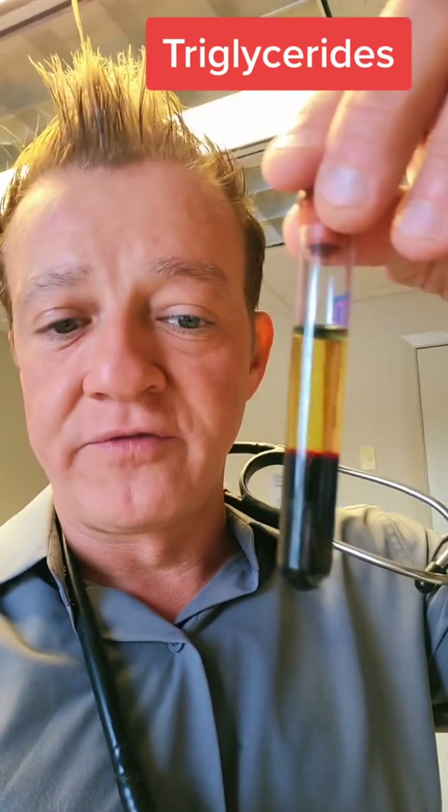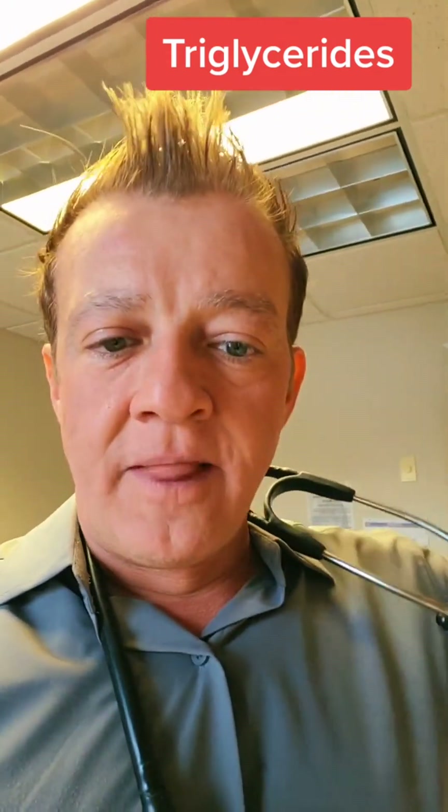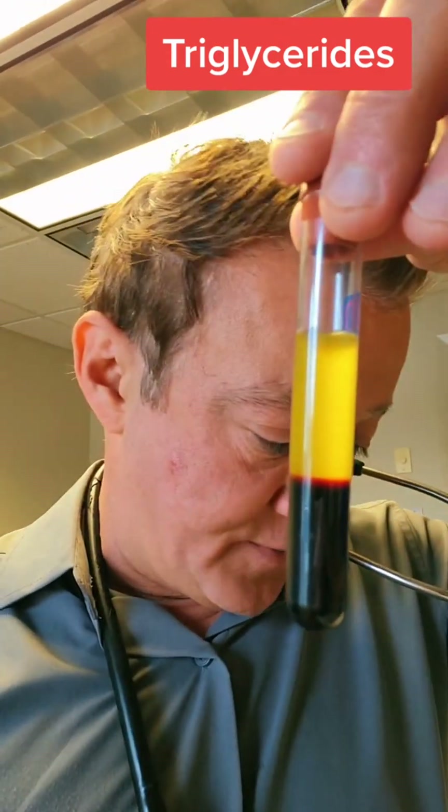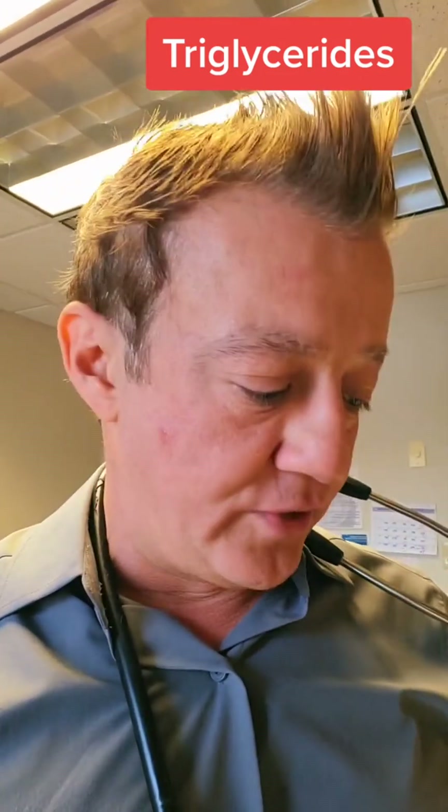The next one is 150 to 199 — gets a little thicker. You can see you can't really see through it anymore. This one is a little bit higher, up to 499, almost 500. Still thick, and you can't really see through it anymore.